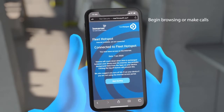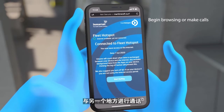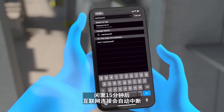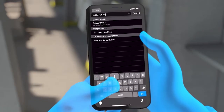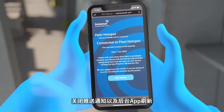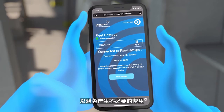Begin browsing, make calls to anywhere in the world from anywhere in the world, using any voice or video calling apps. The connection will automatically disconnect after 15 minutes of inactivity. However, it is recommended to log out after use and switch off push notifications and background app refresh to avoid unnecessary charges.